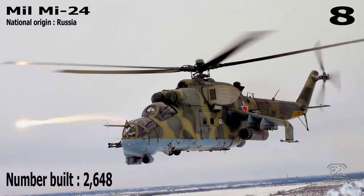Number 8: Mil Mi-24. National Origin: Russia. Number Built: 2,648.